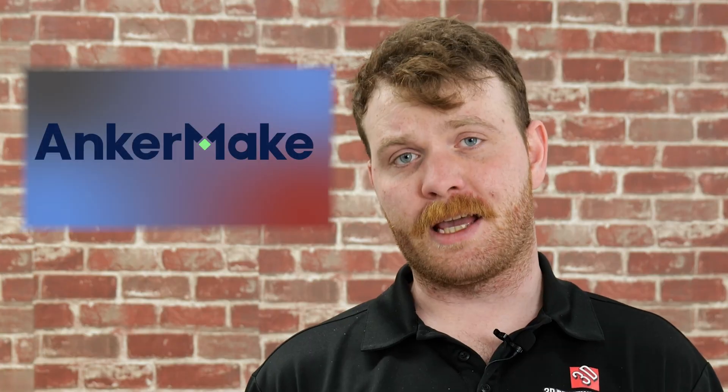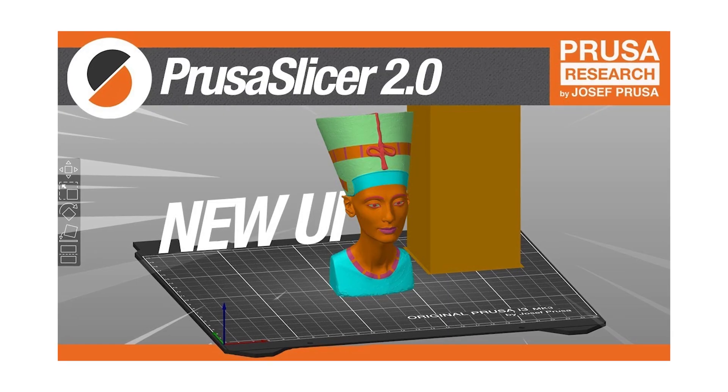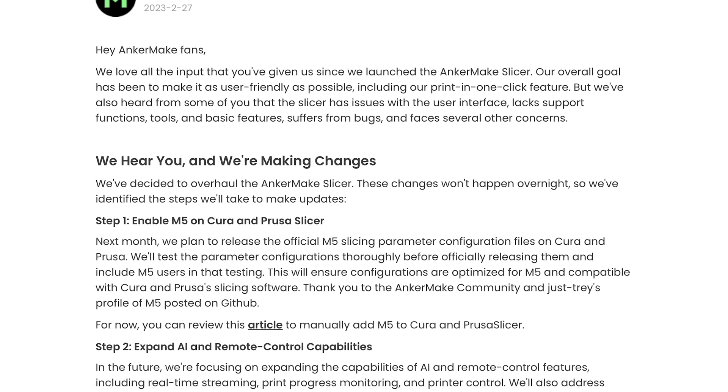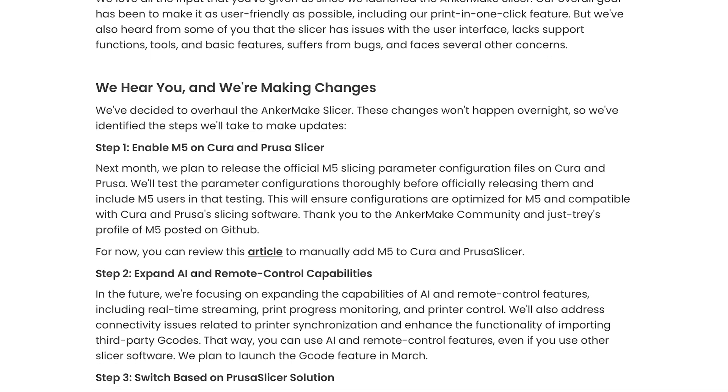Our next story: Anchormake has announced feedback-based updates to its slicer. Among them is the full software transition to the open source PrusaSlicer. They announced the transition will be completed by April, and when it's done, there will be a public beta testing phase. The slicer will be compiled on GitHub so anyone can access the code, report issues, and contribute to development.